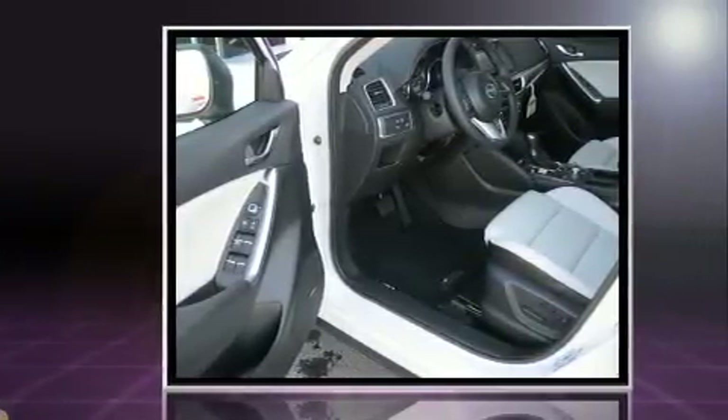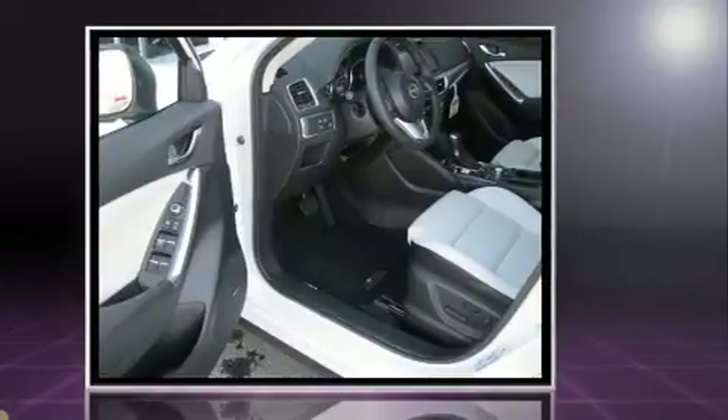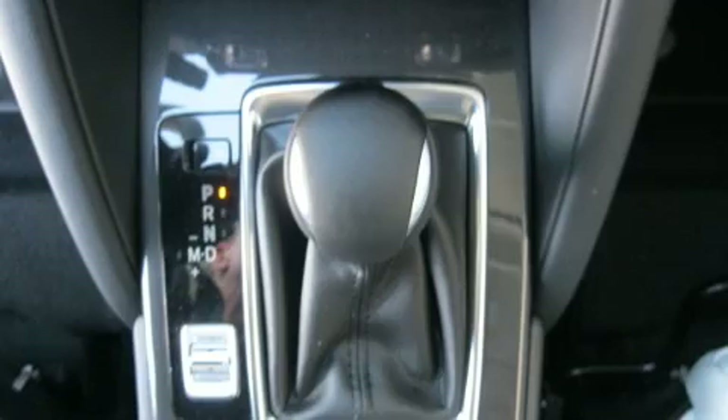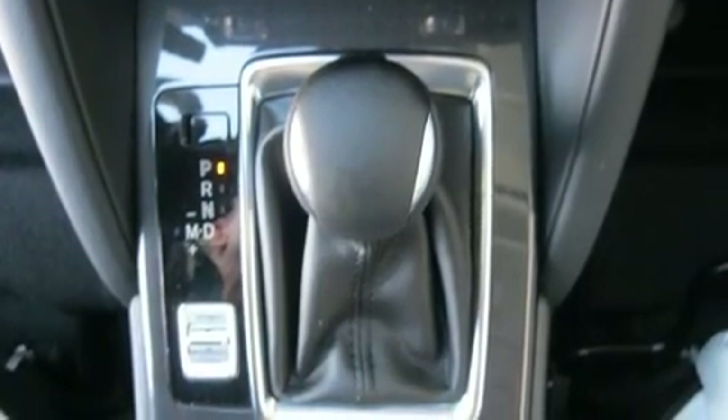Mazda prioritized fit and finish as evidenced by a trip computer, heated seats, automatic temperature control, power moonroof, and a split folding rear seat.